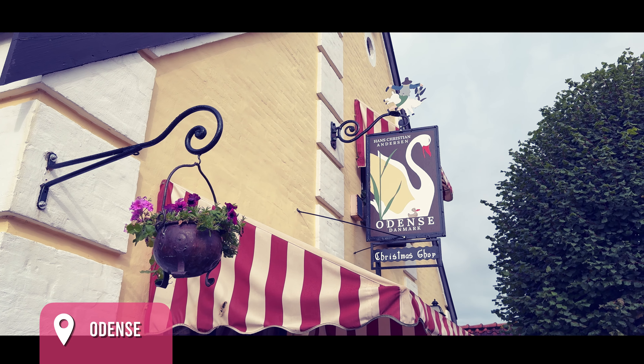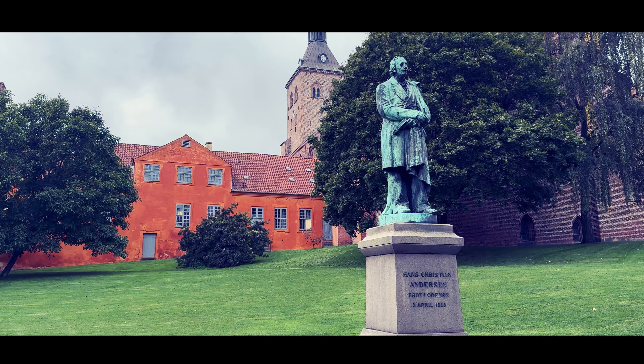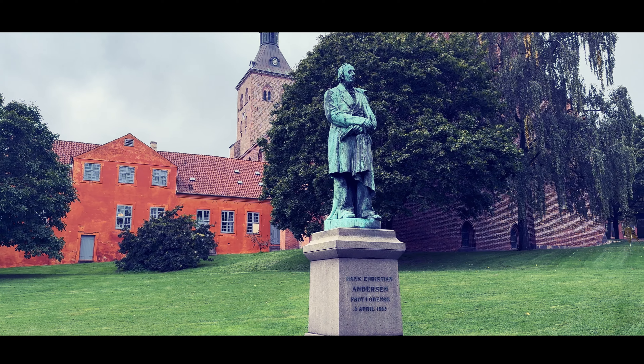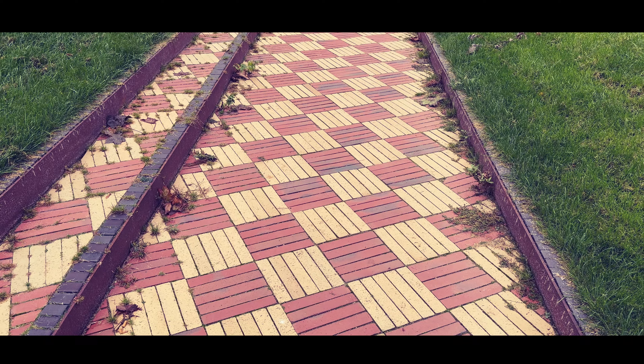Our adventure starts in Odense, the birthplace of Hans Christian Andersen. Visit his childhood home, now a museum, and walk through the streets that evoke the magic of his stories.